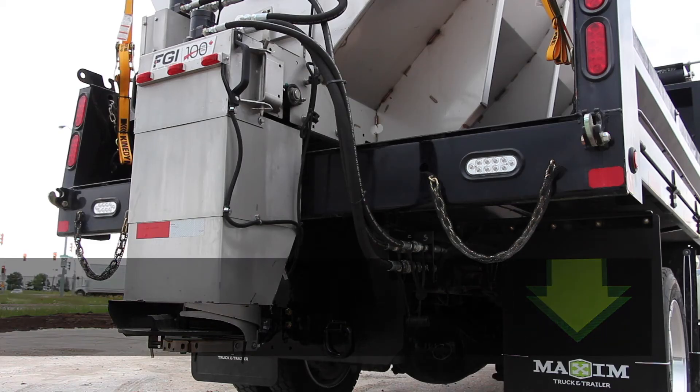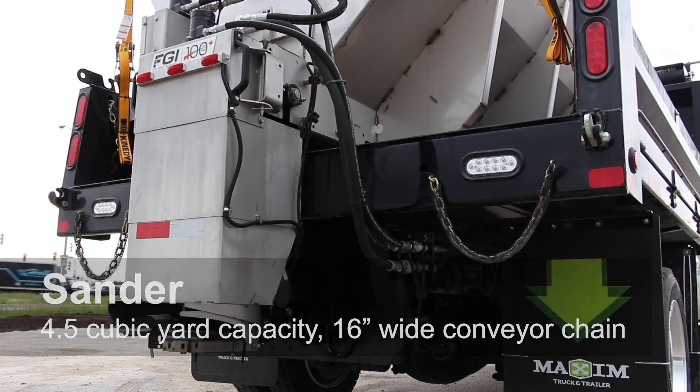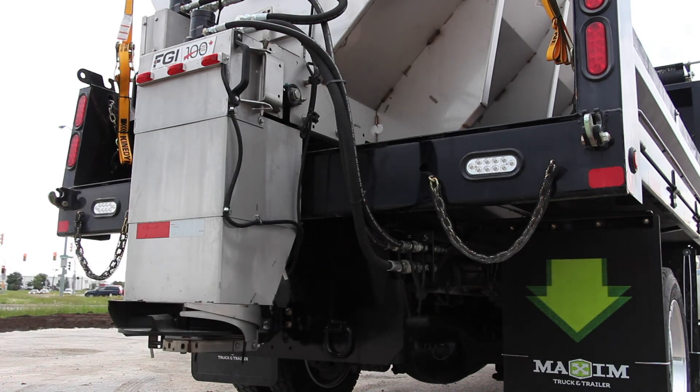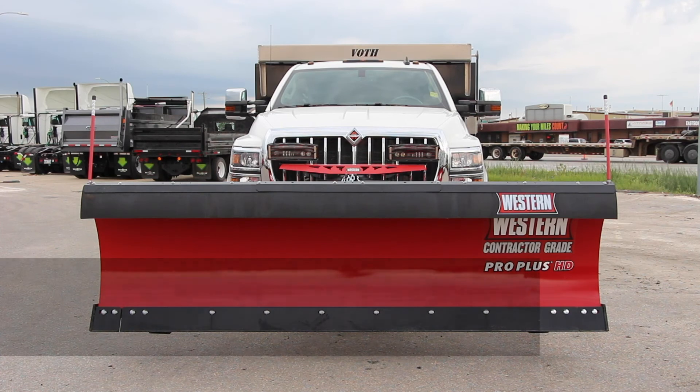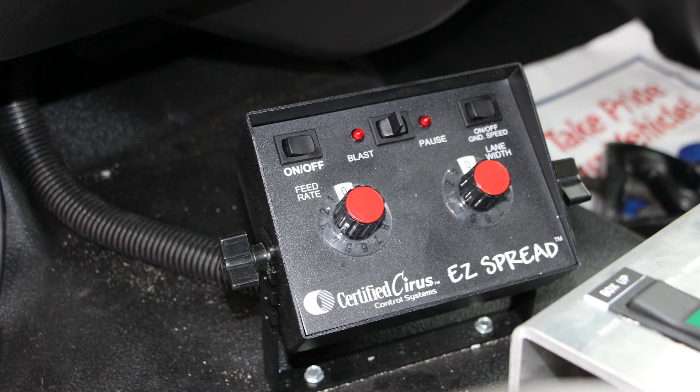The easily removable sander has a capacity of 4.5 cubic yards and can spread salt or sand with its 16-inch wide conveyor chain and 15.5-inch spinner disc. The plow stretches 10 feet wide and 34 inches in height. It comes with LED plow lights and a quick-attach mount, and both the plow and sander have in-cab controls.